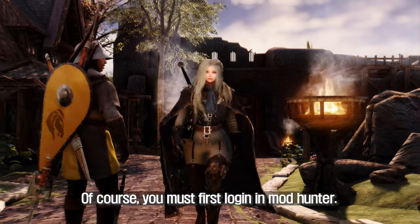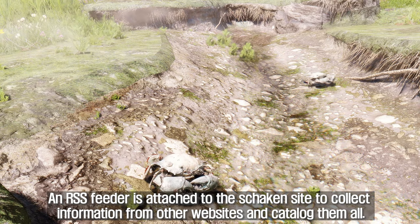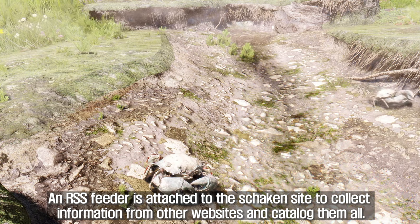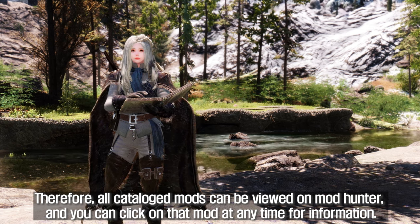Of course, you must first log in to Mod Hunter, which accesses the ShakenSight API. An RSS feeder is attached to ShakenSight to collect information from other websites and catalog them all. Therefore, all cataloged mods can be viewed on Mod Hunter, and you can click on any mod at any time for information.